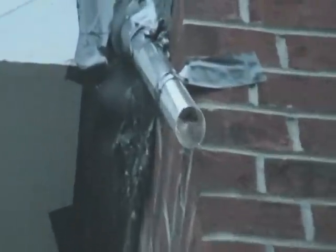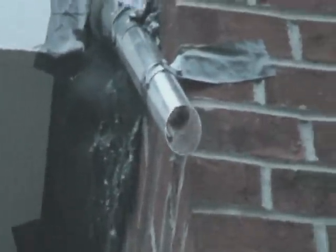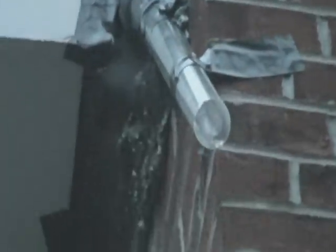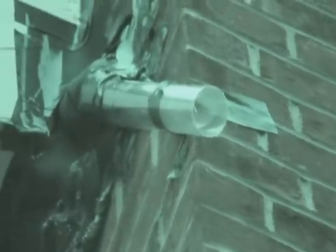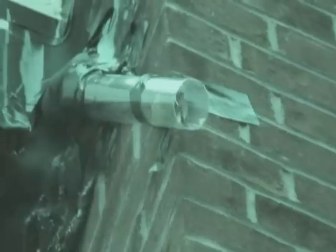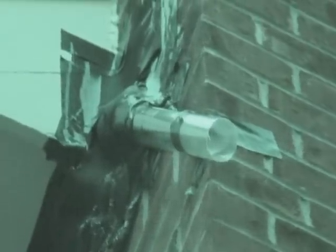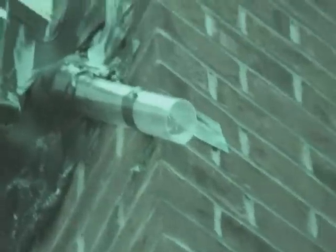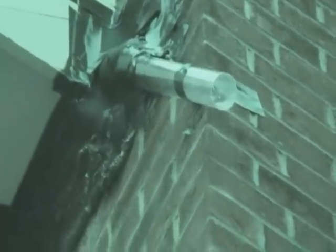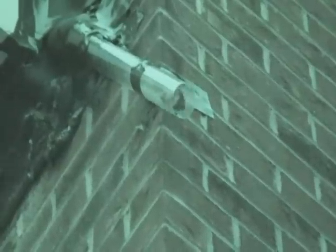Here it comes! You can see perfectly from back here. Look — there you go.